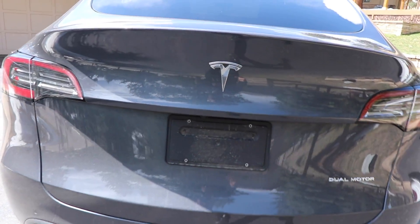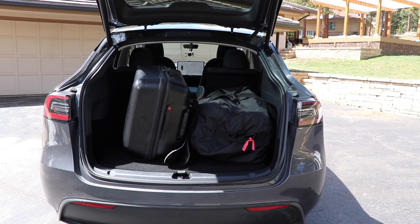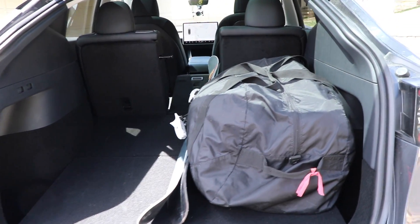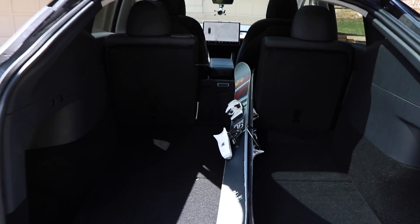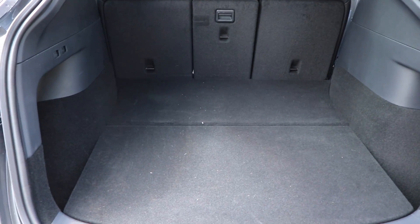The auto liftgate — you don't know how much you missed it until you got into the Model 3. They brought it back in the Model Y, which allows for ease of access. You can remotely open the liftgate from the app, and you can open and close it with a push button instead of manually lifting it up like you have to do with the Model 3. It may sound like a first-world problem, but it is really nice to have that hatch open up on its own as you're loading up that rear compartment.